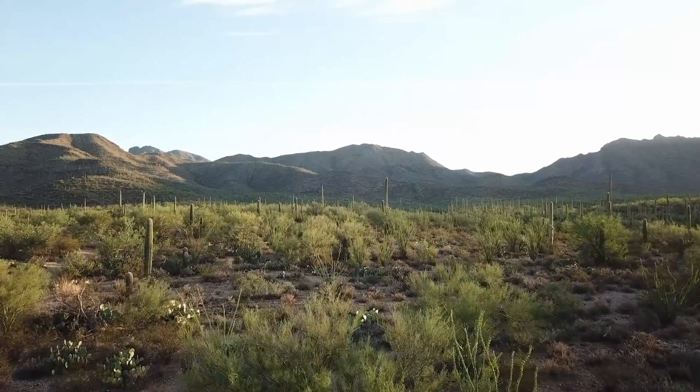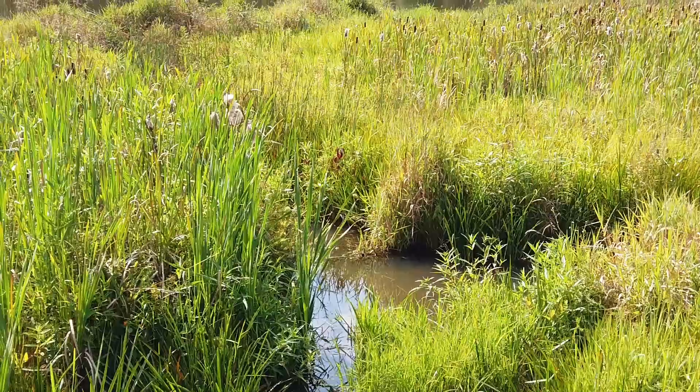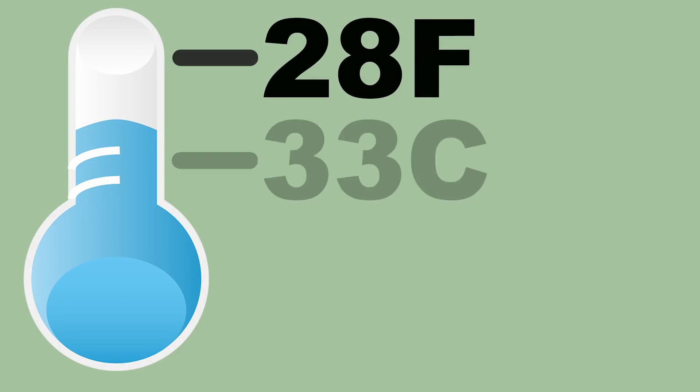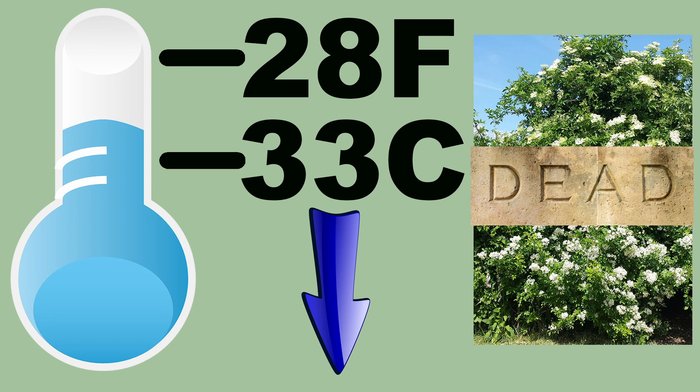The only places Multiflora Rose does not grow well are extremely arid, dry soil areas such as the desert southwest, and places with consistently wet soils with standing water. Any place that doesn't get below negative 20 degrees Fahrenheit for extended periods is subject to colonization by this terribly invasive shrub.